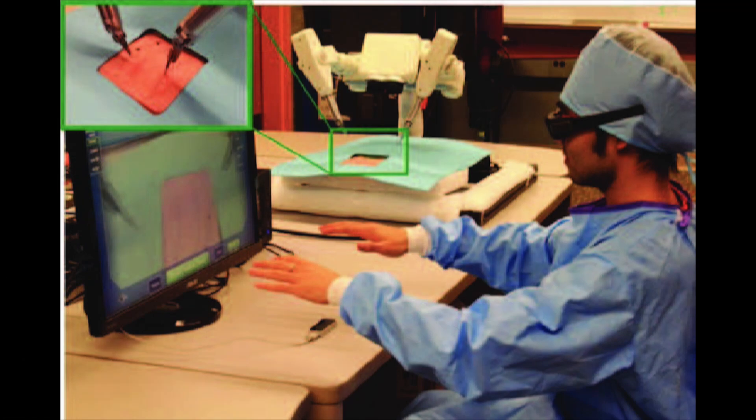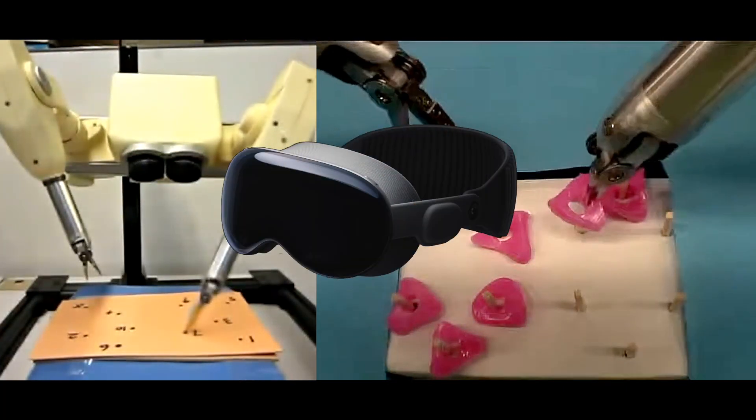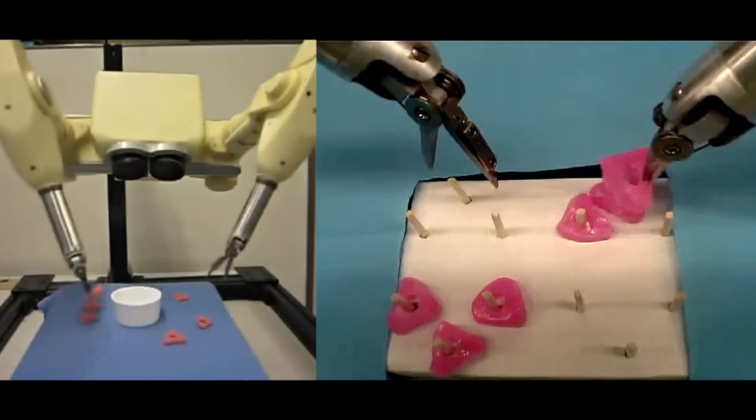Their future product will bring us gesture-controlled robotic surgery, which could be very promising with low-delay internet connection and a new VR system such as the Apple Vision Pro. A new way of minimally invasive robotic surgery I'm really excited about.